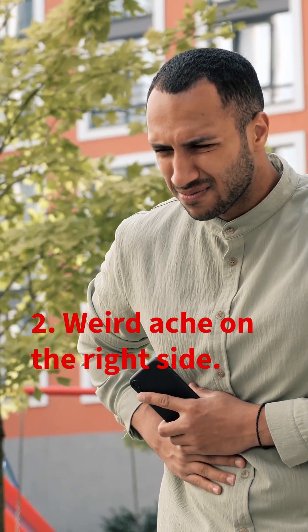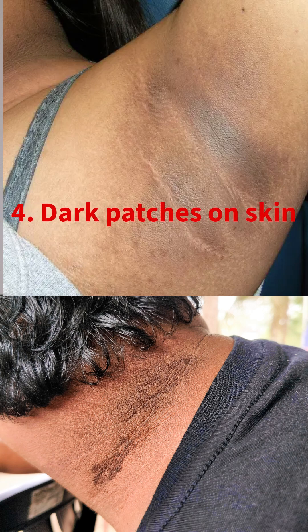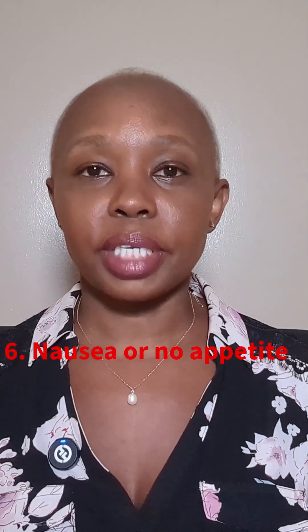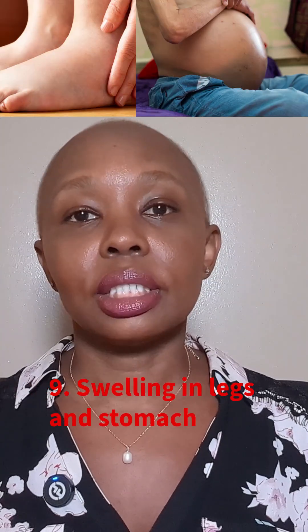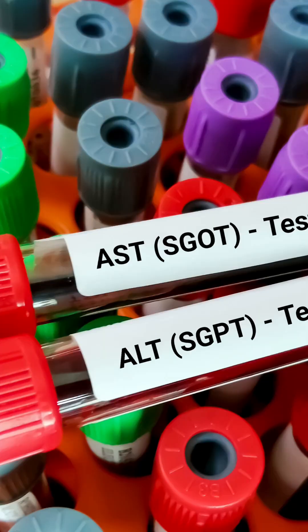10 signs and symptoms to tell if you're suffering from fatty liver disease: number one, you are always tired; number two, a weird ache on the right side; number three, weight gain that won't budge; number four, dark patches on your skin; number five, feeling full after small meals; number six, nausea or no appetite; number seven, foggy brain moments; number eight, yellowing in skin or eyes; number nine, swelling in your legs or belly; and number ten, blood test surprises — high liver enzymes like ALT or AST.